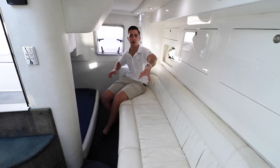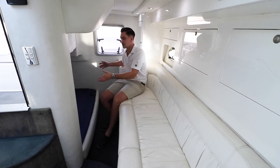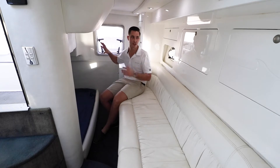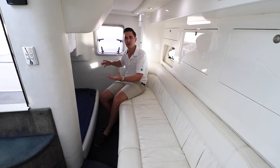Down the back of the boat here we've got a long lounge that leads you into the guest cabin. This is a generously sized double bed which some people tend to treat as the master cabin. You've got lots of ventilation and lots of natural light, giving it a really airy feeling — which is quite uncommon for a boat of this size with a cabin down the back. It's a really cool feature.